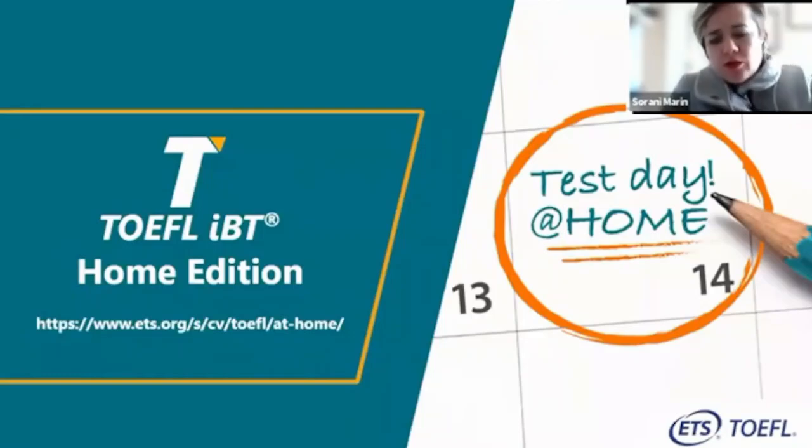You may have heard about TOEFL IBT Home Edition, launched in March 2020, immediately after the pandemic started. We launched this so candidates around the world could meet their requirements — many were applying for scholarships abroad and the only thing missing was the international exam. In many places, this is still the only option candidates have for international examination.